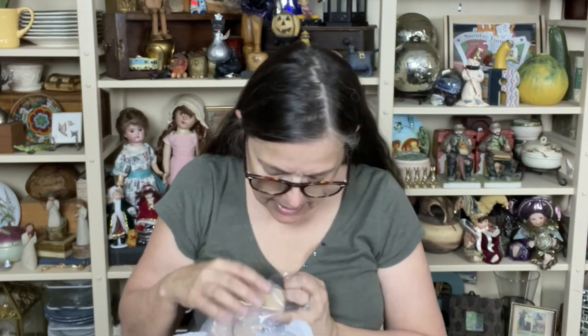I grabbed a Madam Alexander Asian 18-inch doll, and she is precious. I had to get some things, but I can eventually sell. It's kind of a beat-up American Girl brush — it just was in there.